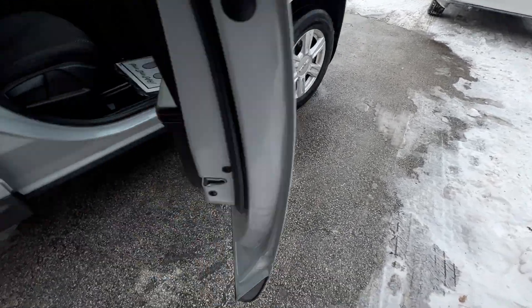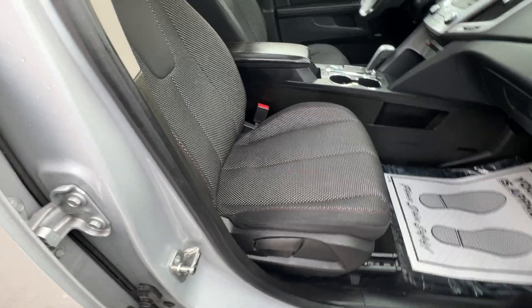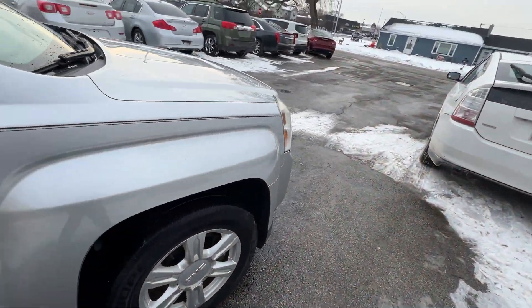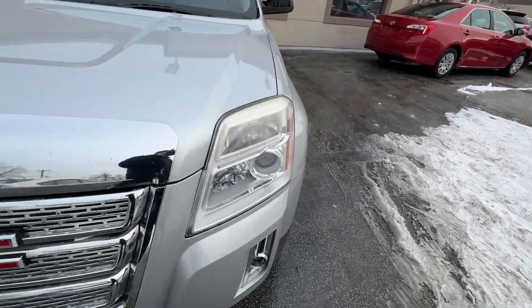It's got premium cloth seats with pattern inserts — really nice looking. Power driver seat with power lumbar, height-adjustable passenger seat, silver aluminum interior trim, power seats, heated seats, and a power sunroof. It's an SLE2.